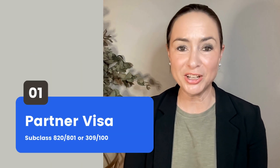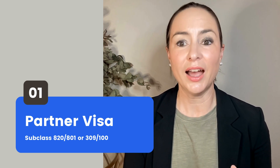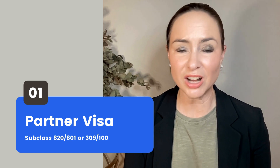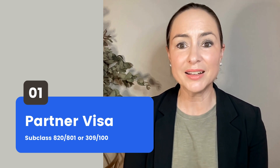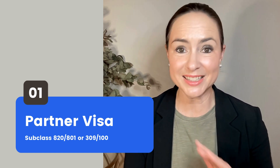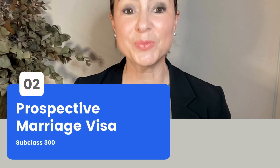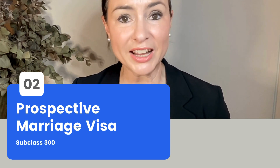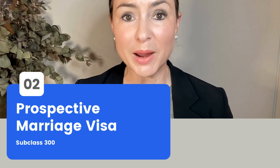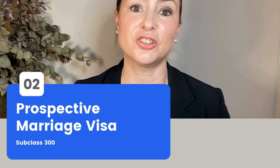I'm recording this video in January 2024. The Home Affairs Partner Visa Application Fee is currently $8,850. These fees are set by the Australian Department of Home Affairs and are one of the parts of a Partner Visa application that are outside of our control. It's expensive, but it is what it is. If you're applying for a Prospective Marriage Visa, that application fee is also currently $8,850. But if you're a Prospective Marriage Visa holder, your Partner Visa Application Fee once you're eligible is $1,475.